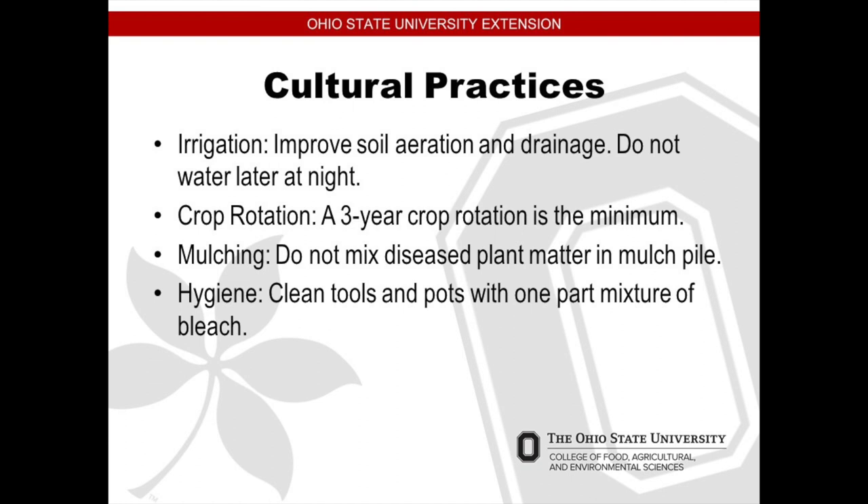Crop rotation — three-year crop rotation is the minimum. If you're having little success with some of your plants, look at possibly not putting the tomatoes, beans, or cucumbers where you've been planting them for the last three years; you might want to change out that location. Mulching — do not mix diseased plant matter in the mulch pile; put it in the garbage or in the woods. Clean your tools and pots with one part bleach to nine parts water — that includes shovels and rakes — because you never know what kind of bacteria you can't see is on there and you might introduce it into your crop.